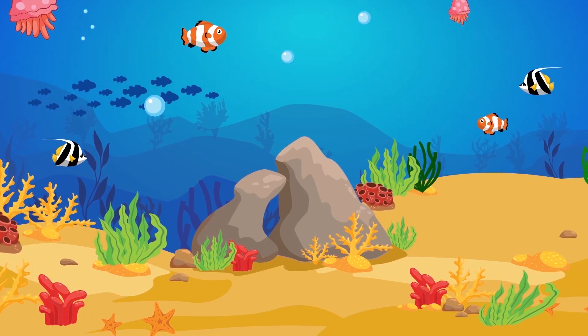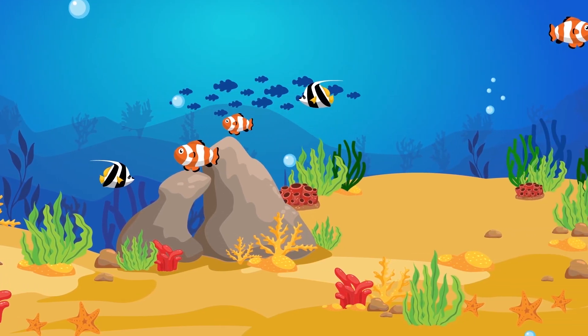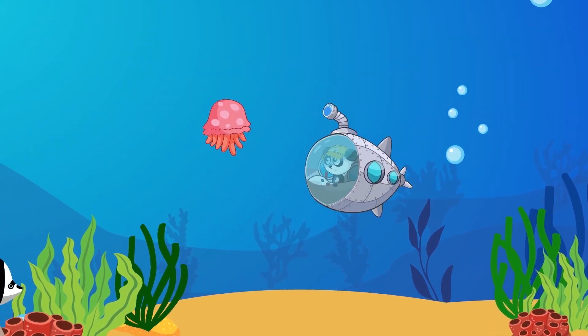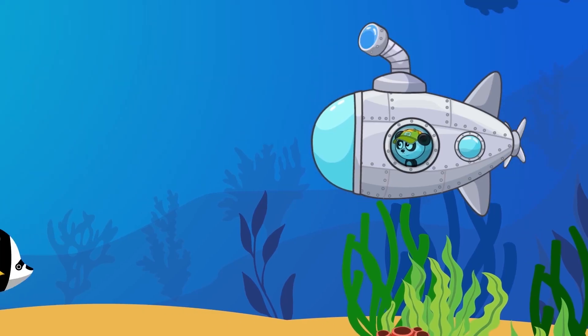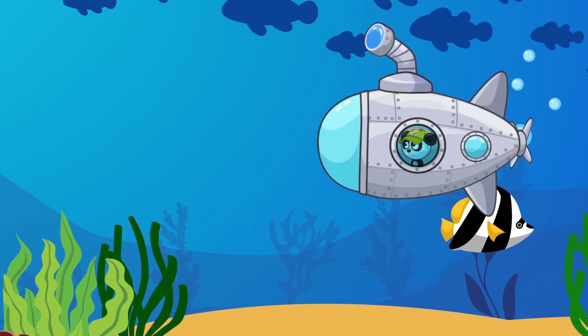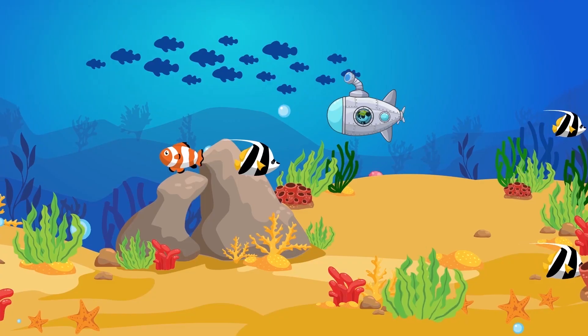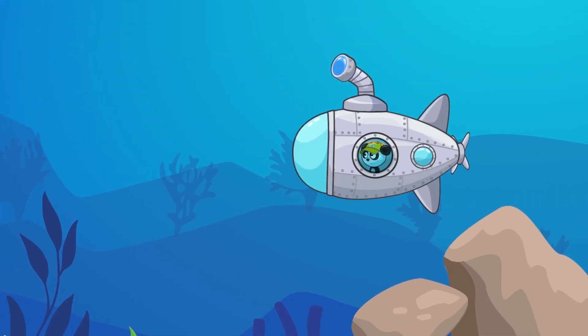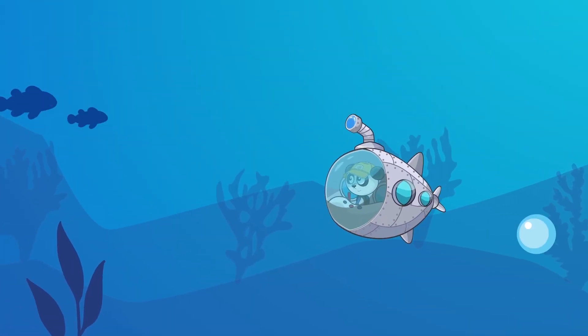Bibi took a closer look at the map he caught, and it turned out that it leads to a sunken pirate ship. Did you guys know that the first pirates appeared in ancient Greece? They used to rob ships and even small towns! Pirates exist till this day!